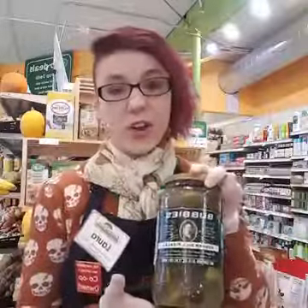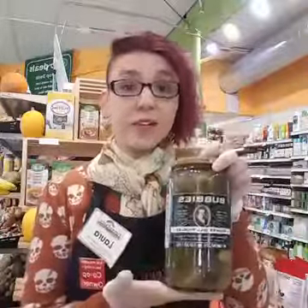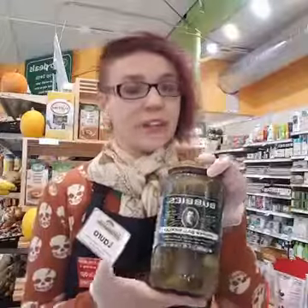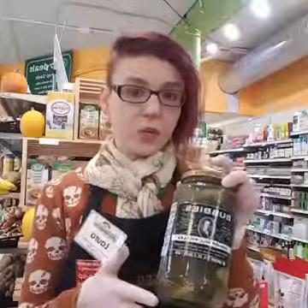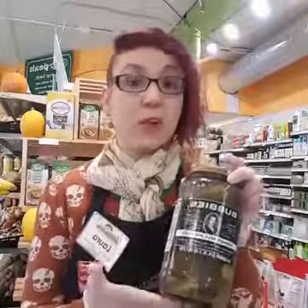We also have Bubby's Pickles, which are again a live pickle. These have not been pasteurized. They have to be kept refrigerated, but they have a really good tanginess and almost a spiciness to them that a canned or pasteurized pickle won't have.